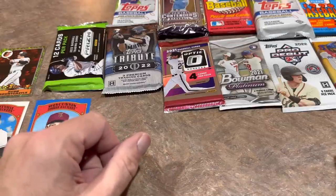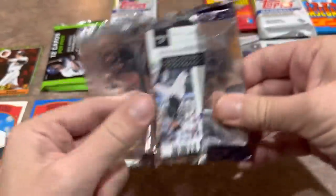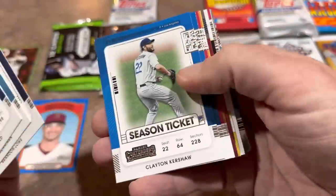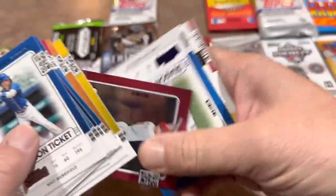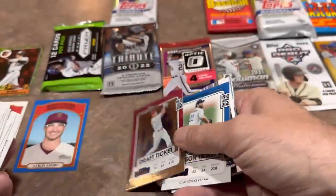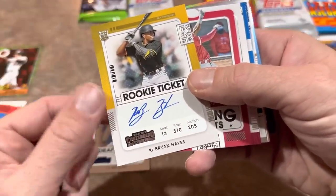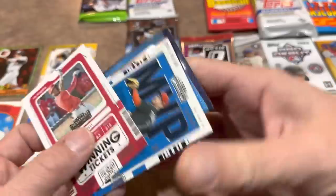Now for Contenders — these packs drive me nuts. It's one of my least favorite releases the past few years; the design just literally looks like a ticket and I find it kind of boring. But we have a JT Realmuto, a Clayton Kershaw numbered out of 149 purple parallel, and Kevin Bryan Hayes. Wait — we have an autograph! Kevin Bryan Hayes rookie ticket auto — that's going to be the best card so far.